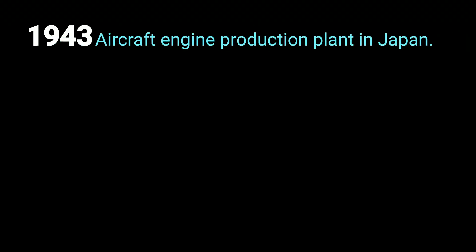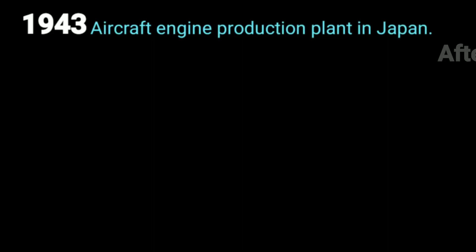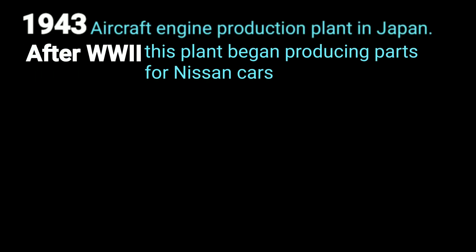Let's learn about the history of Jatco LTD, which makes CVT transmissions for Nissan, and why Nissan is more interested in the CVT transmissions that Jatco LTD makes. In 1943, Nissan established a production plant to make engines for aircraft during World War II. After the war, this plant began producing parts for Nissan cars.